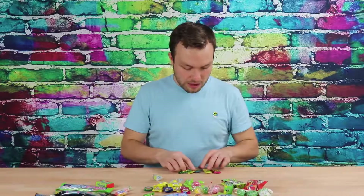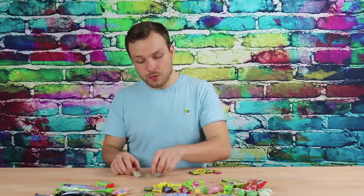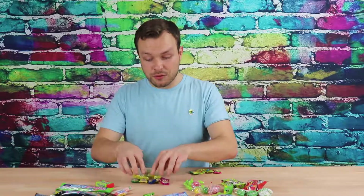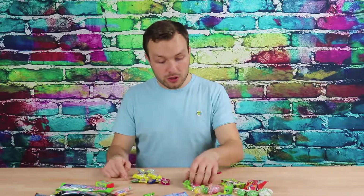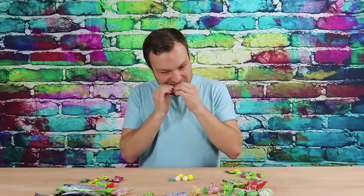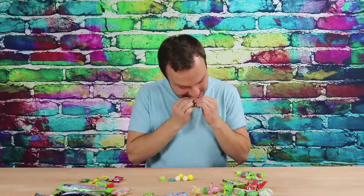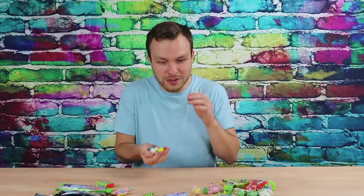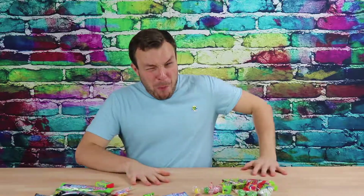I think it's time for the main event. I'm going to unwrap all of these sour candies and put them in my mouth at one time. We have five Toxic Wastes, two lemon heads, two super lemons, and five Warheads Extreme Sours. I don't know if this is a good idea. This is a bad idea. I think this is going to hurt a lot. Just do it. One, two, three — go. Oh my God.